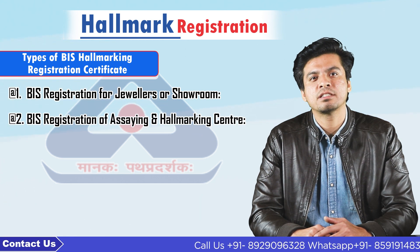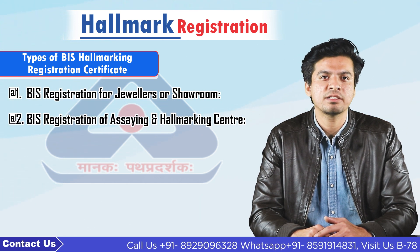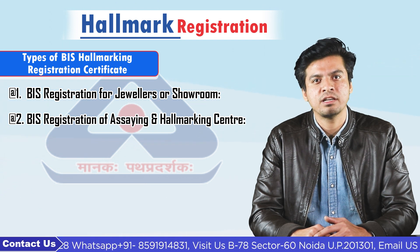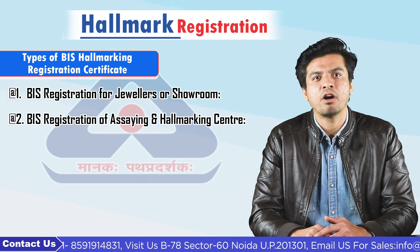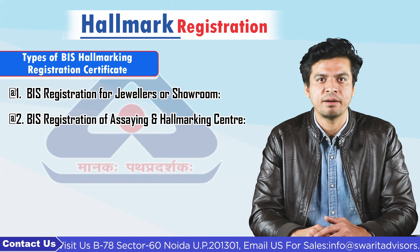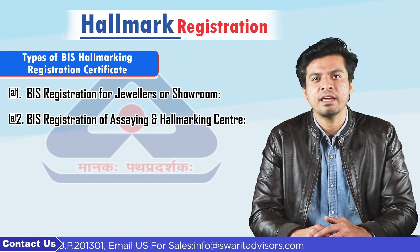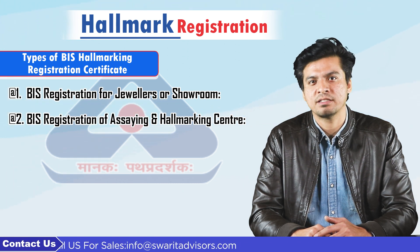2. BIS registration of assaying and hallmarking centers. A hallmarking center is a BIS certified marking center or third party evaluation center where the purity of precious metals is examined and stamped. BIS recognition is required for the center, and the assaying and hallmarking center can apply for BIS registration.